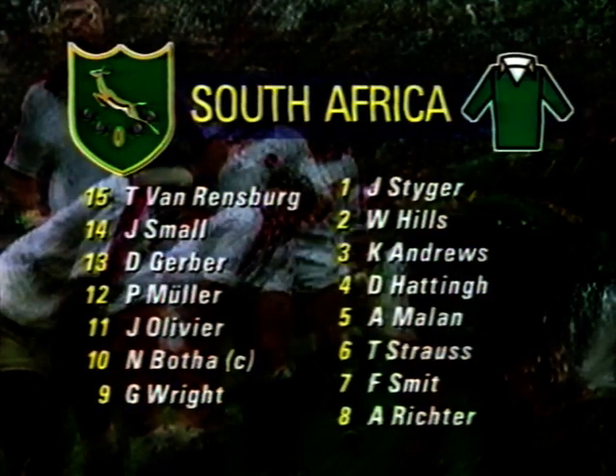Despite some strong challenges from the mid-week side, the South African selectors fielded the same 15 which had won such a thrilling victory at Bristol last week. With Heinrich Rogers still injured, Johan Stecher comes in opposite Victor Obogu on the loose head. Frederick Smit, normally a lock, retains his place on the flank.